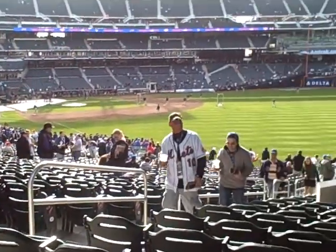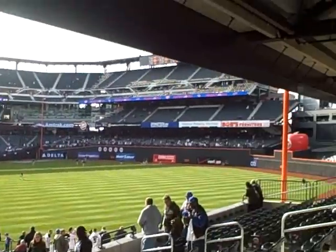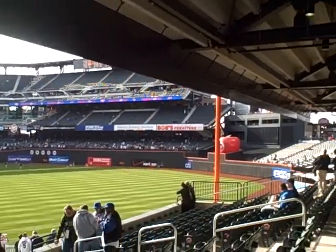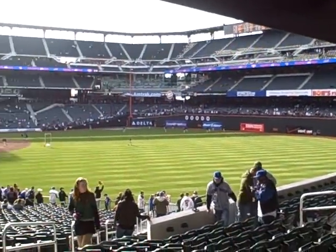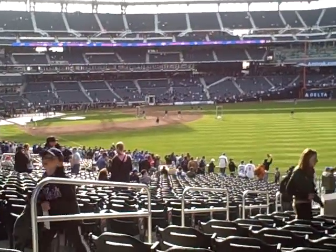We could see a game here. This would be fine. There's an overhang over here, so if you sit too far on the side over here — 104, 105 — you might lose five balls. But we're on the edge. If you're on 107, I think you'd be perfect.